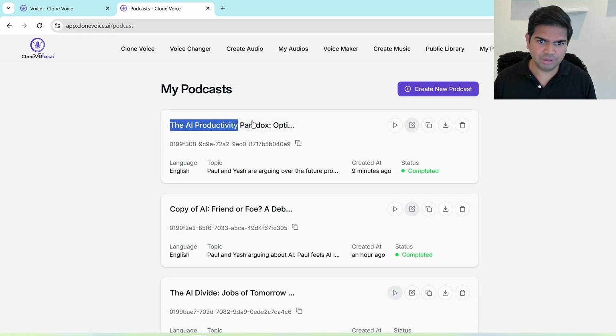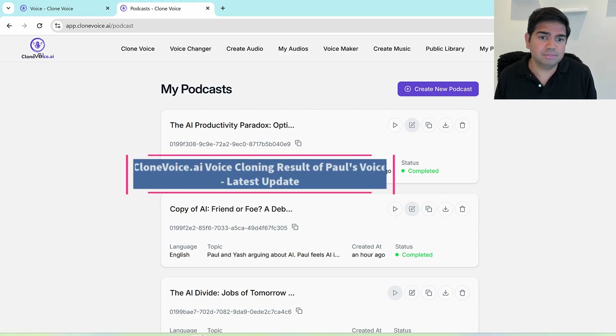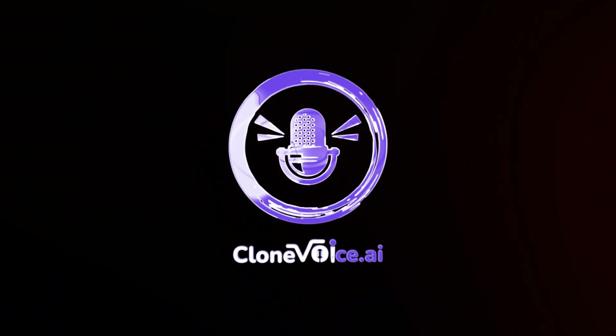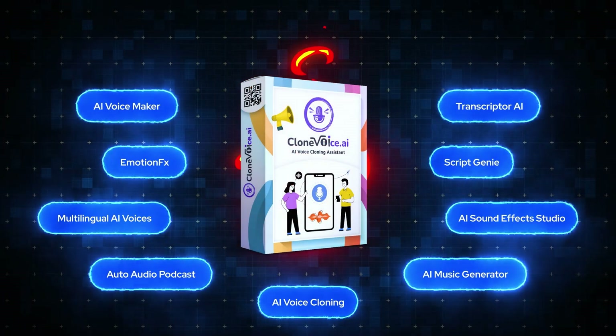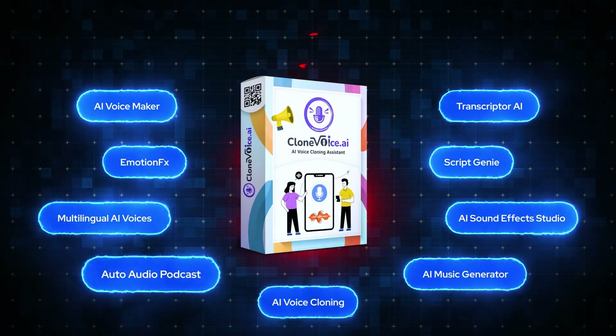Now let's hear Clone Voice AI's output — the project we created. Let's see how it sounds in terms of accent, modality, and tonality. This is what we mean by the new high similarity feature. [Clone Voice Paul]: 'Yash, let's just dive right into it. I mean, everywhere you look people are talking about AI, and for me it's not just hype — it's genuinely the biggest productivity booster we've seen since, well, maybe electricity or the internet itself.'